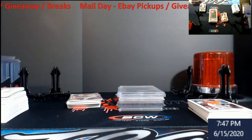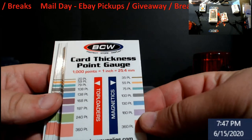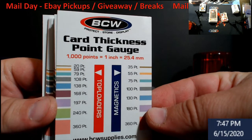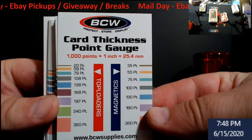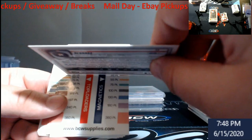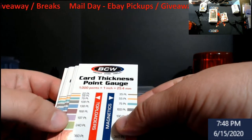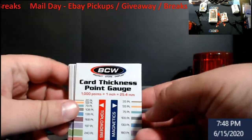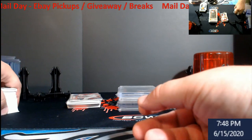Check this out — they give you about a hundred of these. This is a card thickness point gauge, so you know what BCW product to place your card in. I love this. It's a phenomenal idea because now you know whether a card fits here or here. For example, 20-point paper — and when you're sitting there with big thick cards you can't guess. Great tool to have. As orders go out of the store, I'll throw these in until I run out.